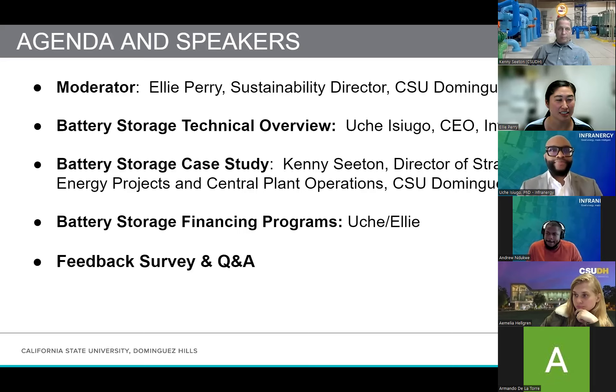And then we have Kenny. Hi, I'm Kenny Seiden. I'm the Director of Central Plant Operations and Strategic Energy Projects here on the campus.